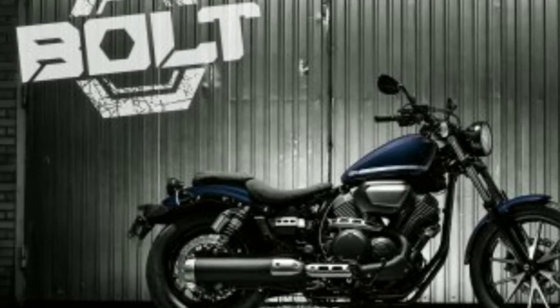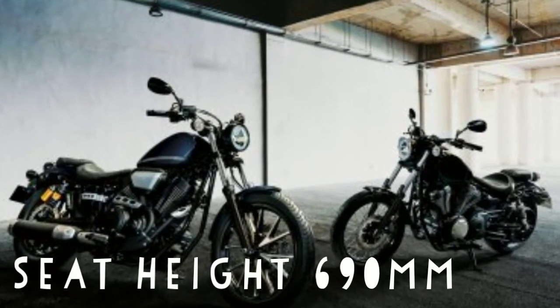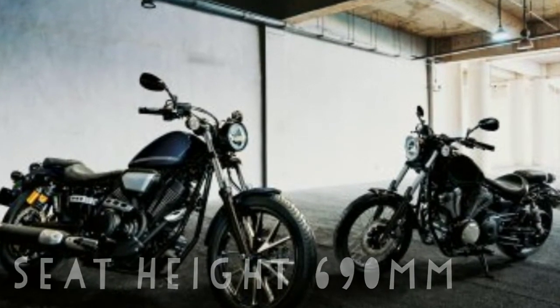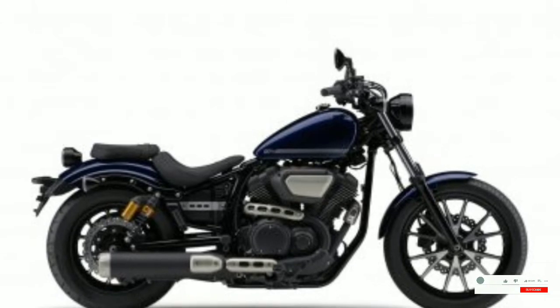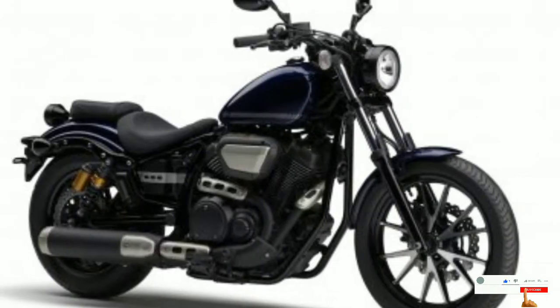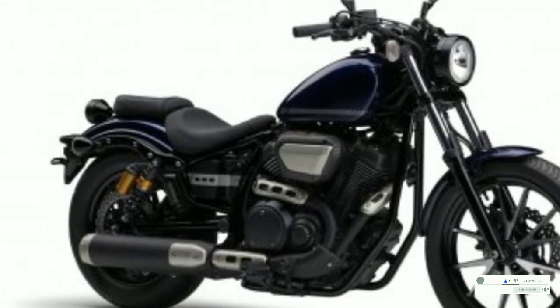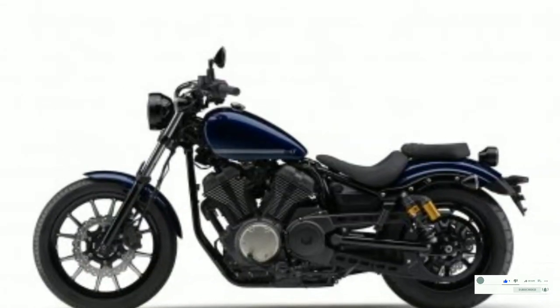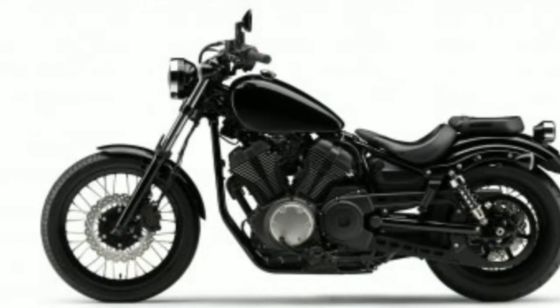Thanks to the Bolt's new low seat height of 690mm, even shorter riders can ride the cruiser easily. The riding ergonomics are relaxed, making riding the motorcycle even more fun and enjoyable. The Yamaha Bolt has a small fully digital instrument cluster which gels with the bike's overall timeless look.